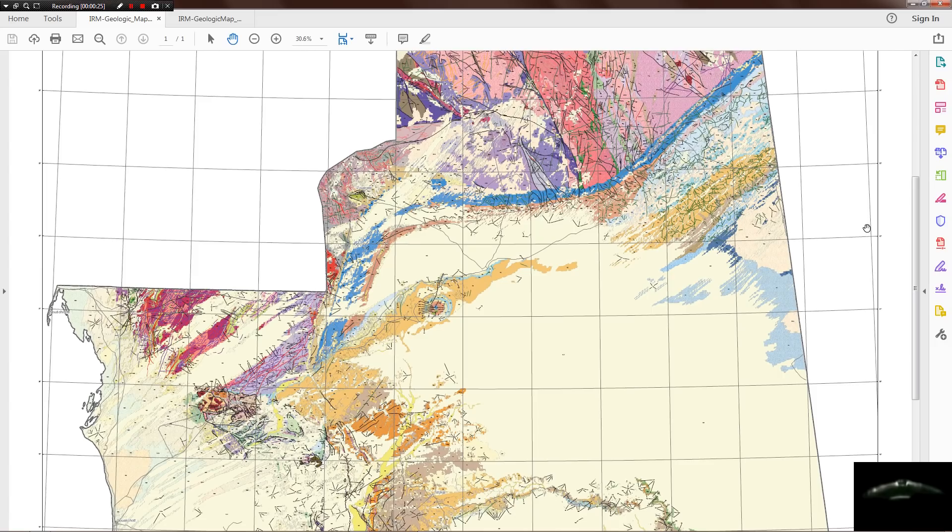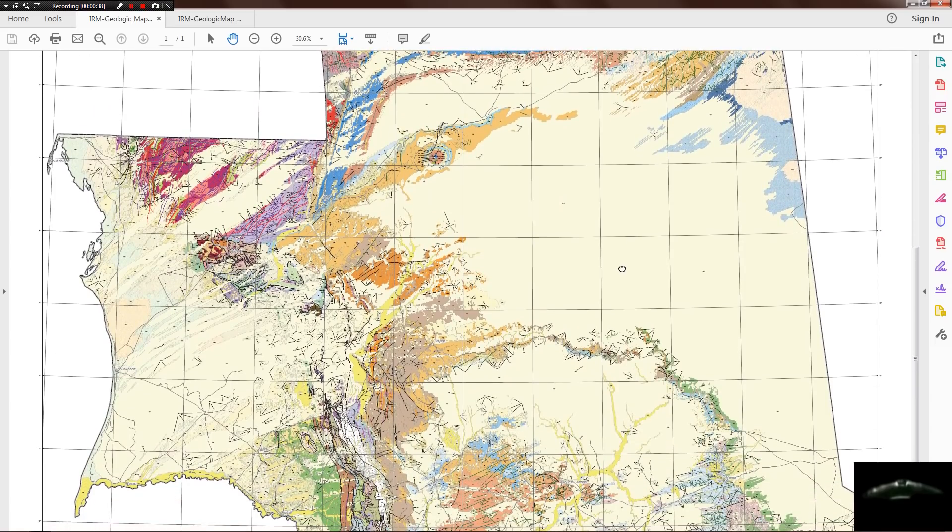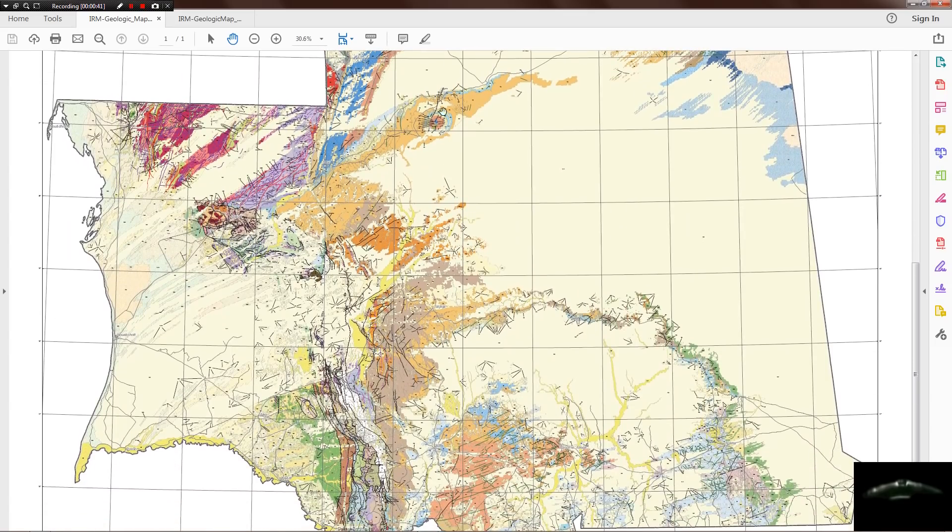All the sediment, all the layers that were above that either were deposited and scraped off, or were never there. And here the Eye of the Sahara is in the middle, which is an anticline dome — one of the best examples in the world, if not the only example. There are others that have rings, but not like this.